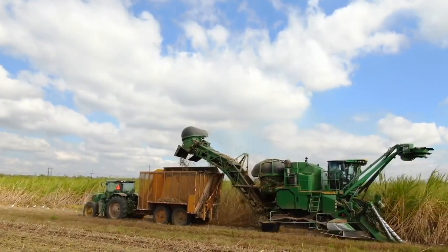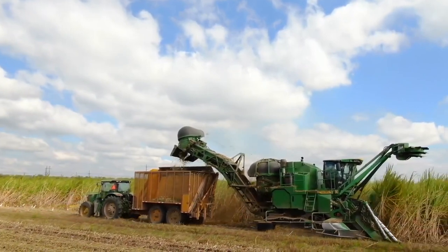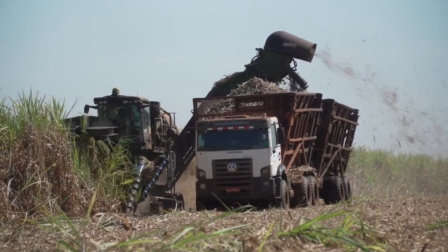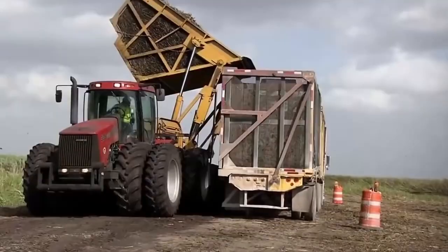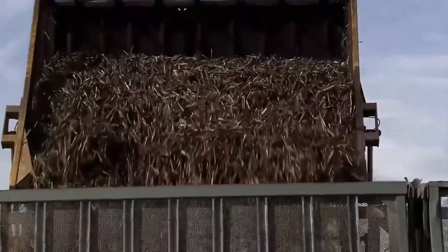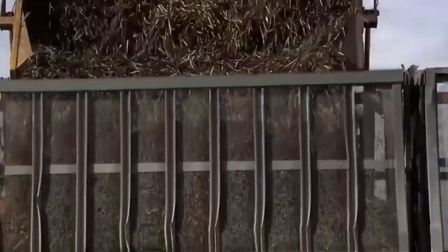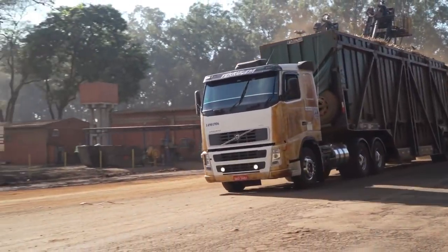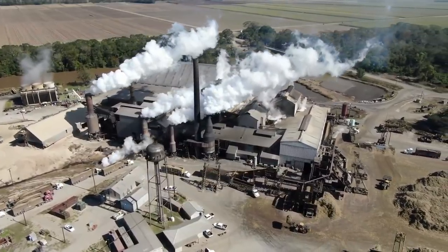The machine passes over the crops and deposits the pieces of cane into an attached trailer. Each sugar mill collects 3 million tons per year. The harvested sugarcane stalks are mechanically loaded onto trucks and taken to the factories for transformation into sugar. The trucks transport 23,000 kilograms of sugarcane daily to the factory.